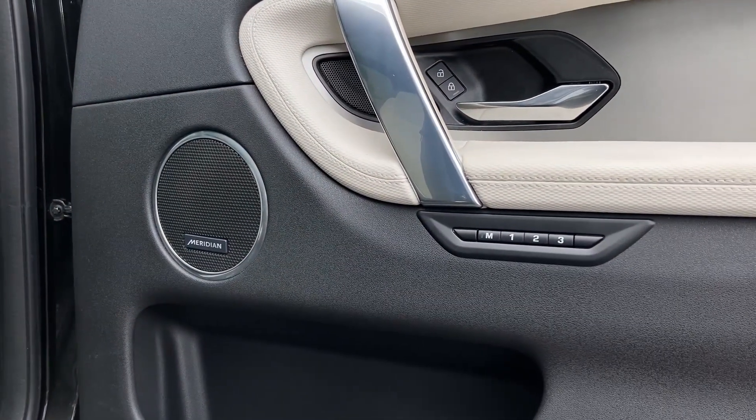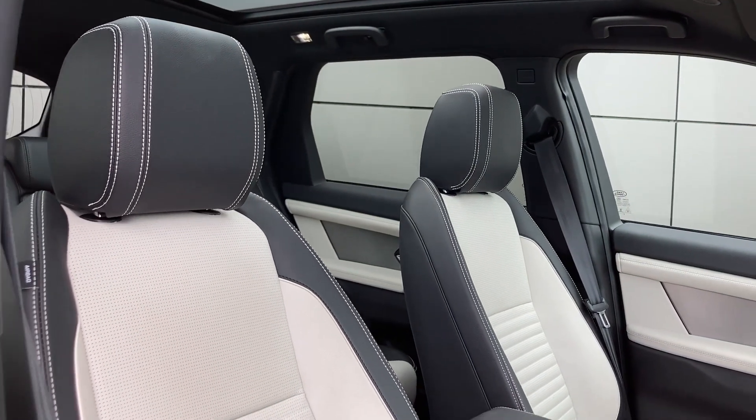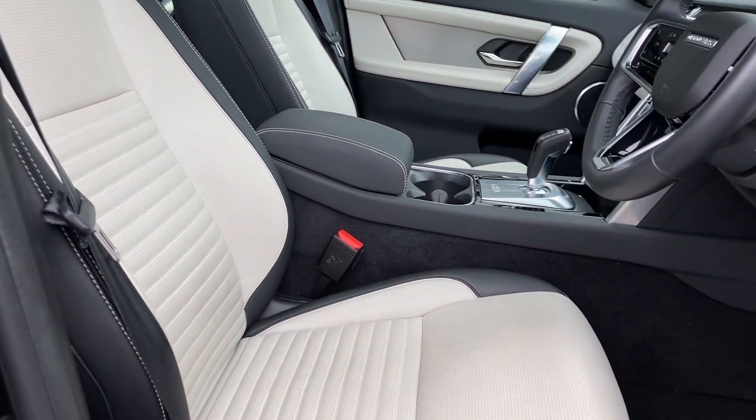As we enter into the front seat cabin we can see the memory seat buttons with the Meridian sound system badge and the heated front seats, which as you can see are in excellent condition.